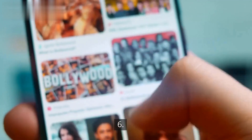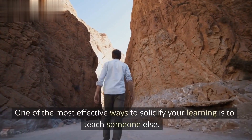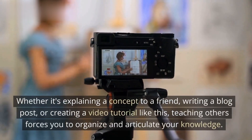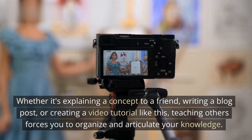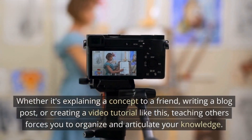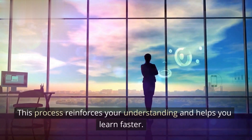Teach Someone Else. One of the most effective ways to solidify your learning is to teach someone else. Whether it's explaining a concept to a friend, writing a blog post, or creating a video tutorial like this, teaching others forces you to organize and articulate your knowledge. This process reinforces your understanding and helps you learn faster.